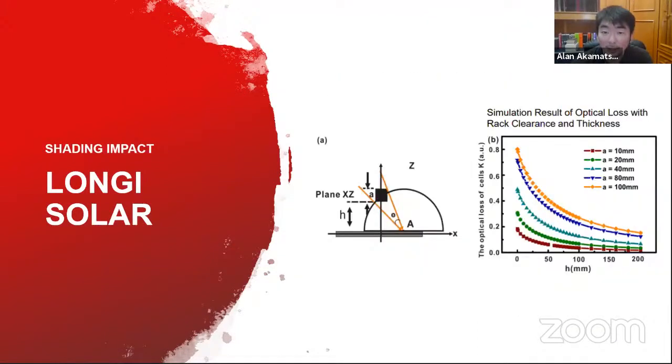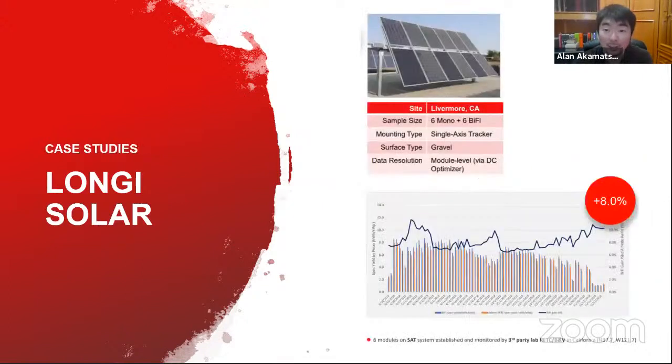Those are the five parameters to use when designing bifacial systems. We'll move to the Q&A shortly, but first let me show you a couple of case studies to illustrate in practical terms how a bifacial system behaves.